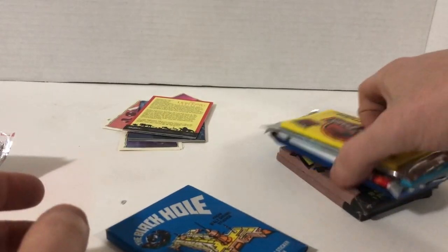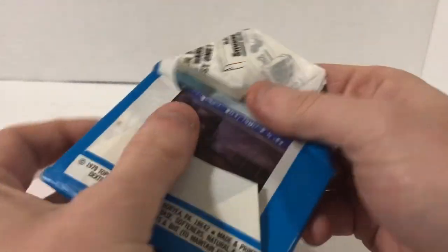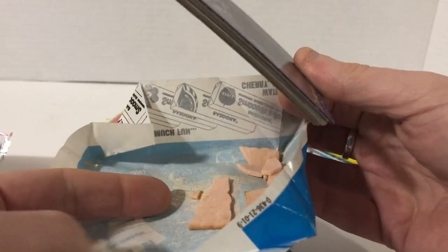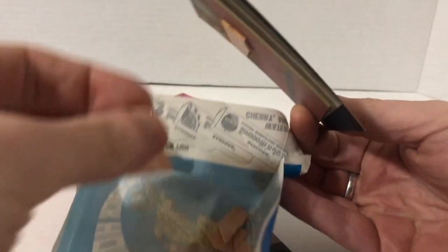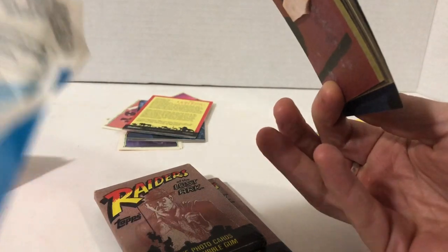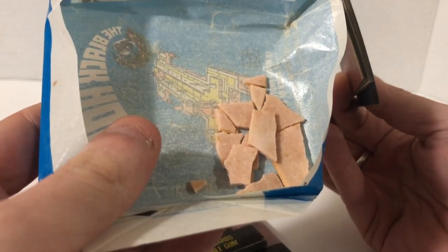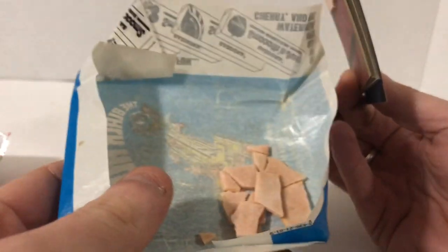Up next, let's get some of these old cards out of the way with the gum — even though it's probably going to fall all over the place. Let's start with The Black Hole. This is the first time I'm going to see this old gum. It's dried up and really gross — brittle. It has no smell whatsoever, it's probably bubble gum flavored. I'm not eating it. I'm not going to be able to go to a dentist when my tooth shatters, so I'm not doing that.